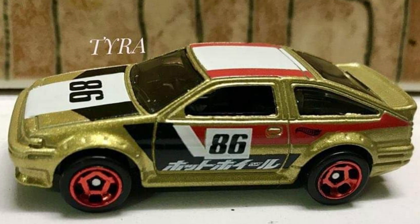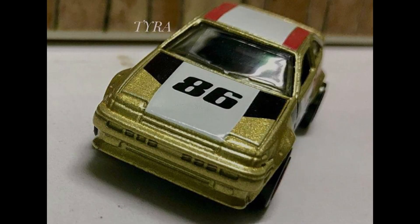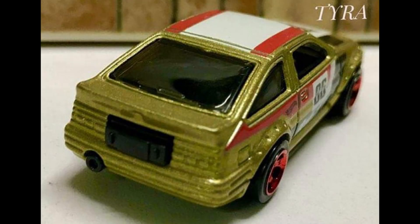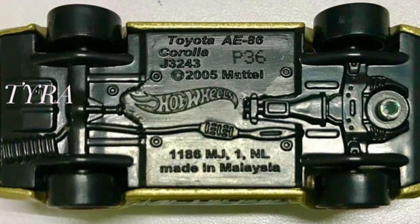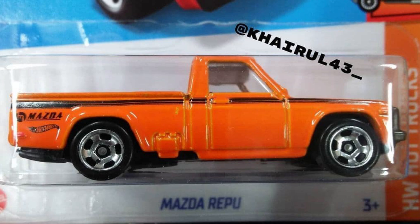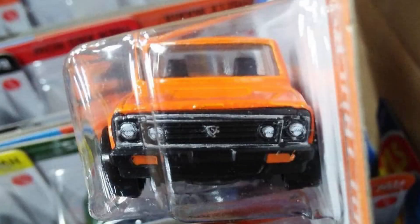Toyota AE86 Corolla — this old school car is still alive and will appear on Hot Wheels mainline. More pictures of the Mazda Truck from Mix A kits.